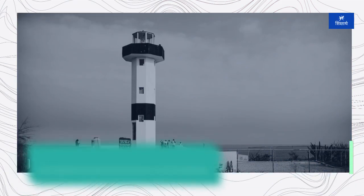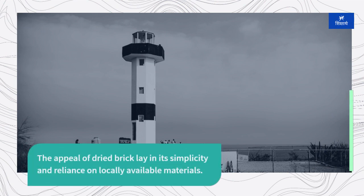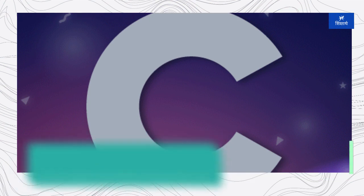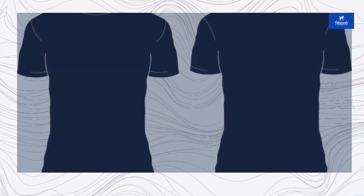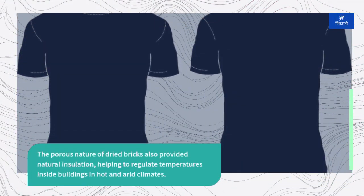The appeal of dried brick lay in its simplicity and reliance on locally available materials. Communities could easily produce their own bricks, making construction affordable and sustainable. The porous nature of dried bricks also provided natural insulation, helping to regulate temperatures inside buildings in hot and arid climates.